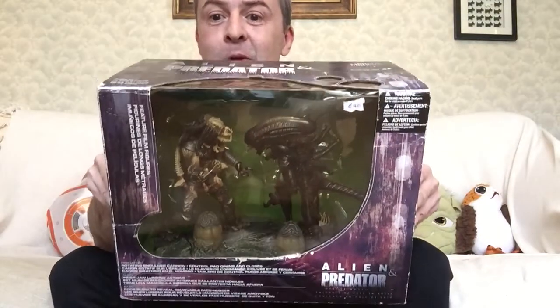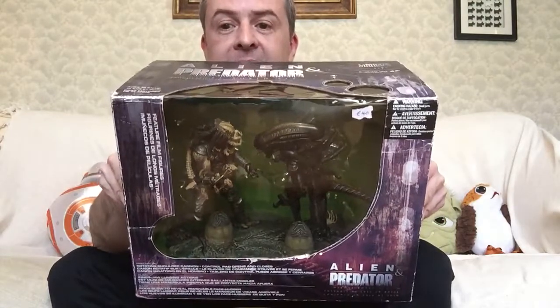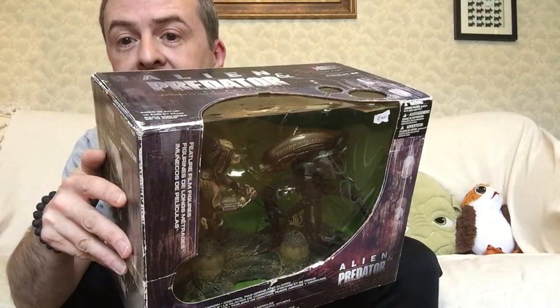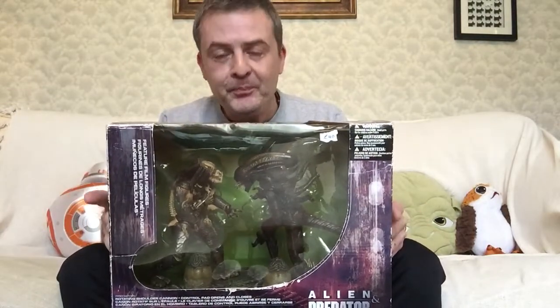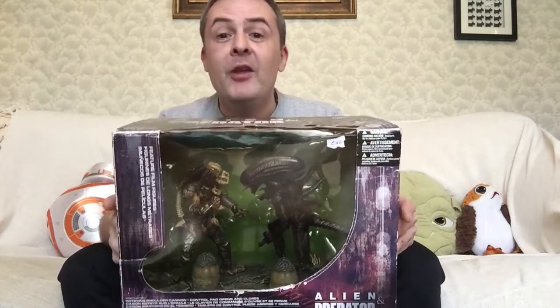I then went through to Croydon, to the market there, and I acquired this: Movie Maniacs, a deluxe box set of Alien and the Predator. You can see the eggs in there — they're just detached. Just above that egg you can see a face, because there's a split egg in there. This was on sale for £40, but she sold it to me for £35 because I'm a good customer. They were £40 when they first came out in the 90s, and they go for double that now — so this is a great bargain. Very much looking forward to unboxing that in due course.